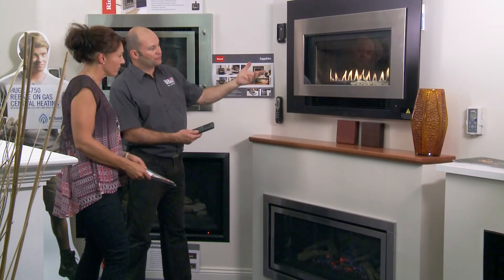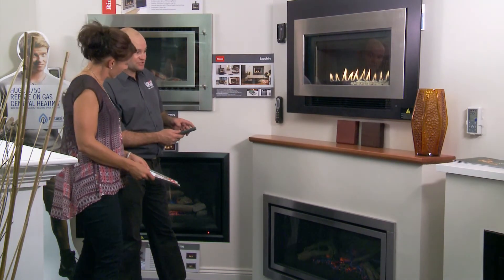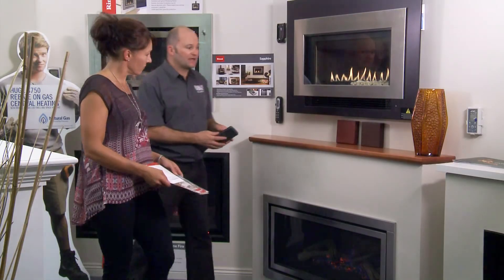Whatever style of gas heating you choose, talk to the specialists at your nearest Gasworks showroom about professional installation to ensure energy efficiency and safety.